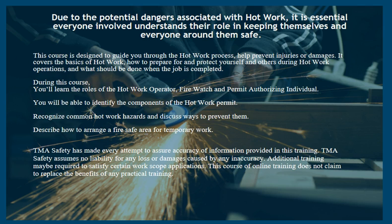During this course, you'll learn the roles of the hot work operator, fire watch, and permit-authorizing individual. You will be able to identify the components of the hot work permit, recognize common hot work hazards and discuss ways to prevent them, and describe how to arrange a fire-safe area for temporary work.